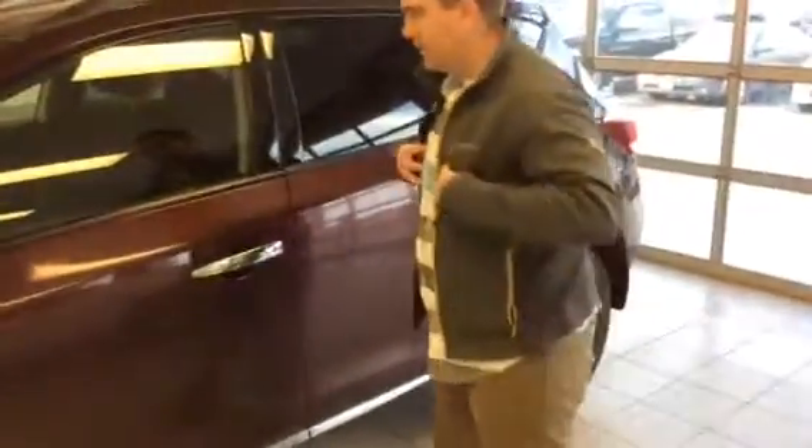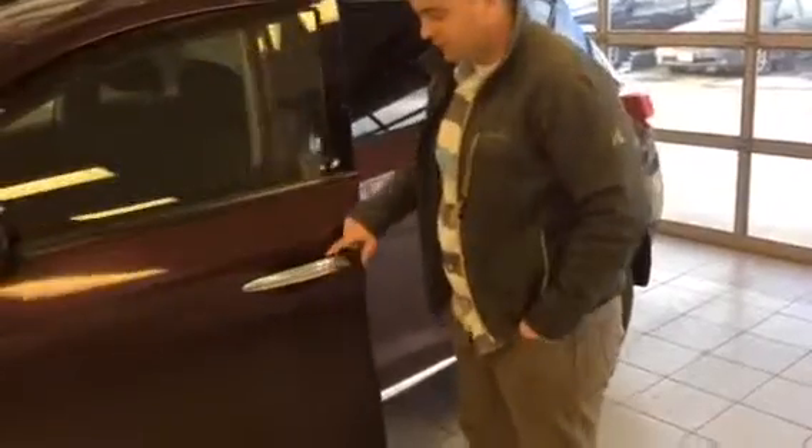Nissan Intelligent Key — you can lock and unlock your door with the push of a button. Keys in my pocket, just like that. Locked and unlocked. It's perfect.